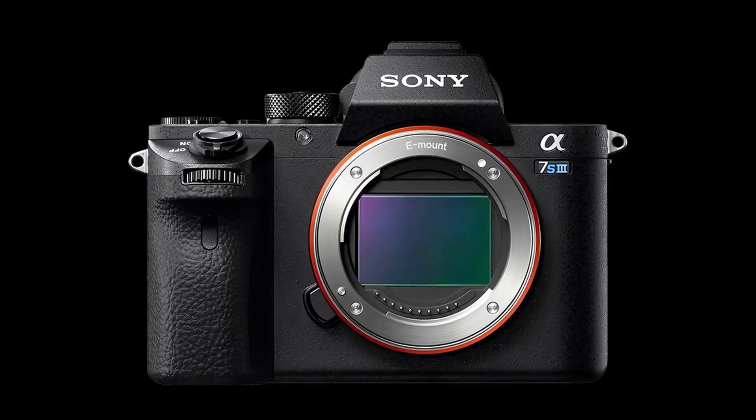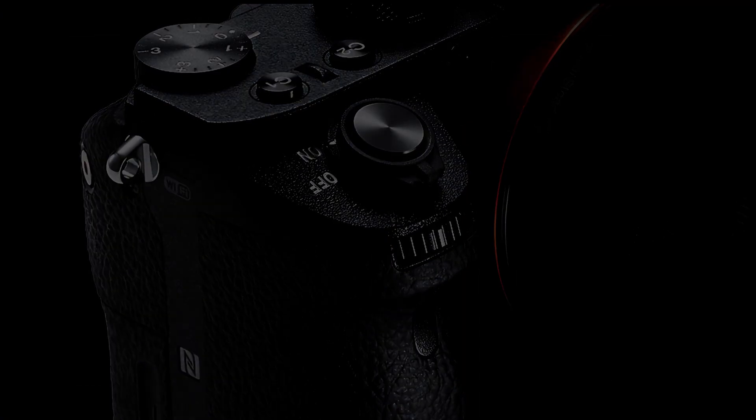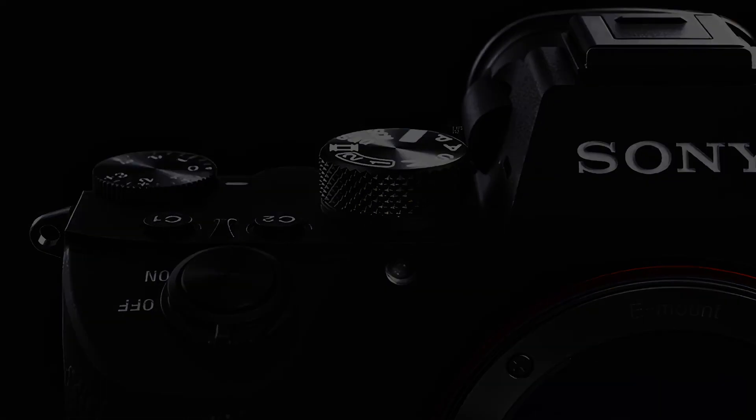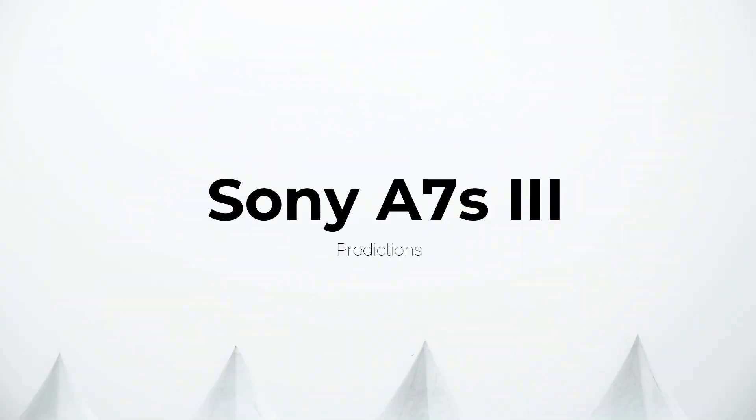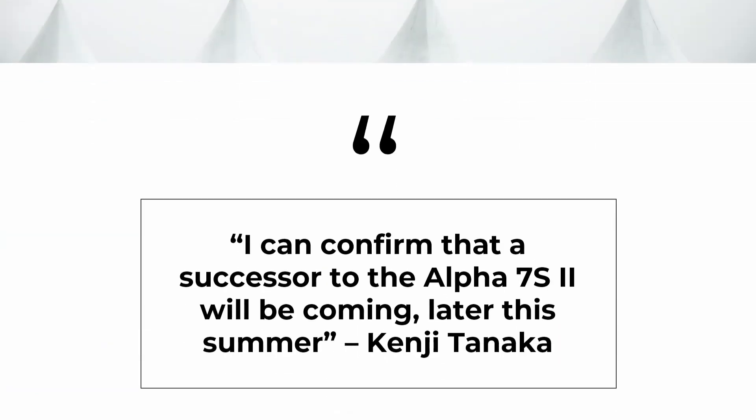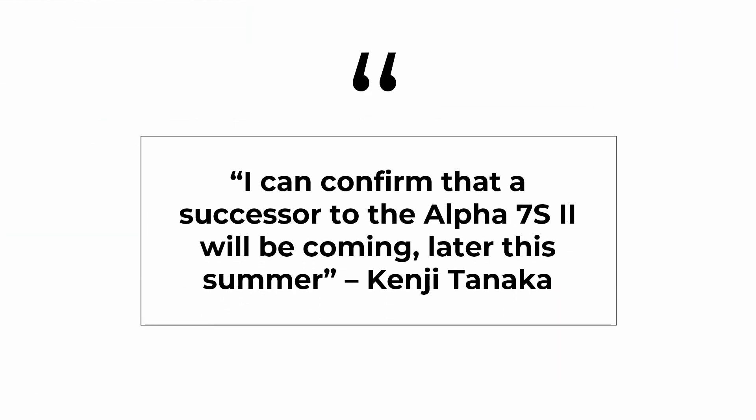Hi, and thanks for stopping by our channel where we talk about filmmaking. Today we're going to take a look at the Sony A7S Mark III. Keep in mind that these are just predictions of the specifications this camera might have. I can confirm that the successor to the Alpha 7S Mark III will be coming later this summer — confirmed by Kenny Tanaka from Sony.